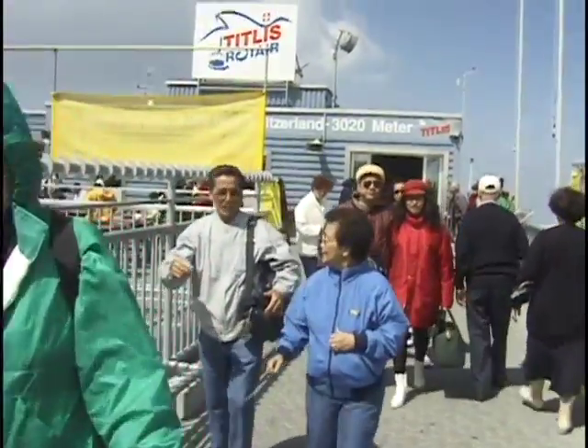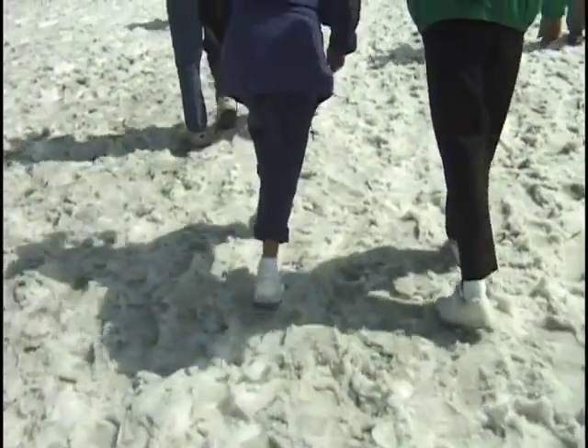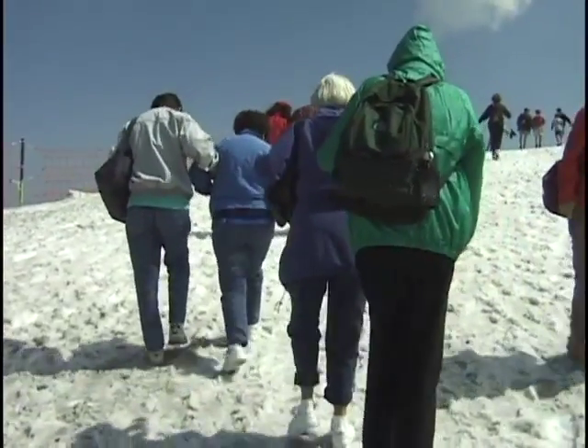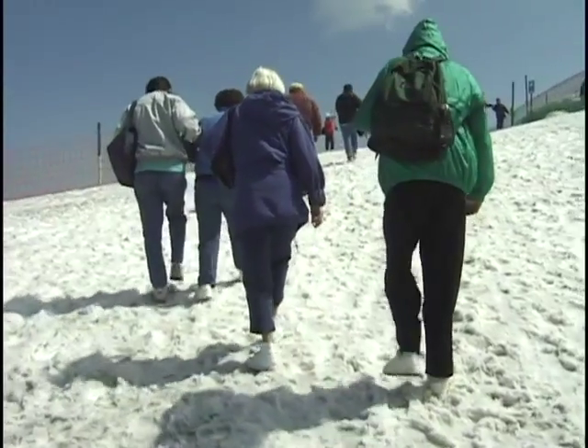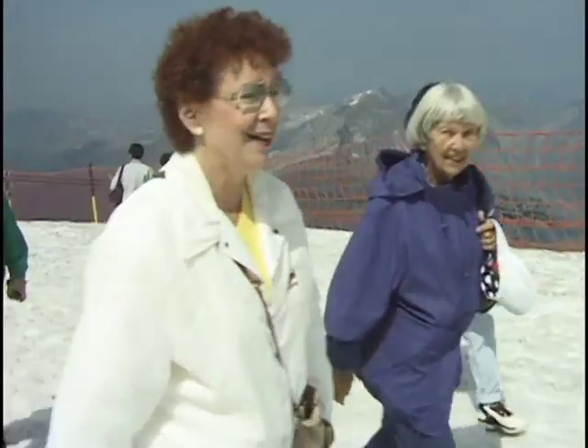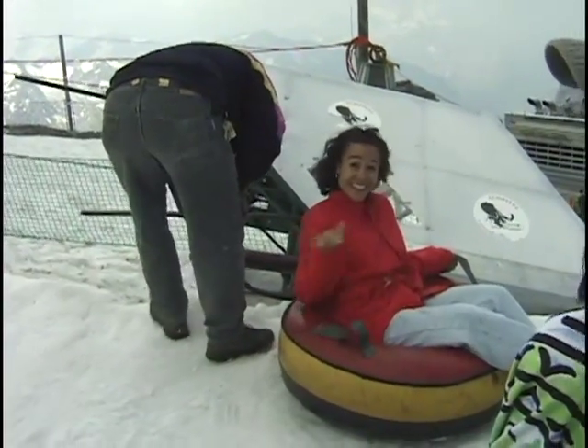With Titlis you're at 9,000 feet and above, looking at peaks that are 11 and 12,000 feet high, so they're always covered with snow. Even if we've seen snow before sometime in our lives, it's usually been a very long time since we've had a chance to frolic in a snow field like this. Another fun event up on Titlis — and we're going to show you a lot of it coming right up — is the inner tube ride.